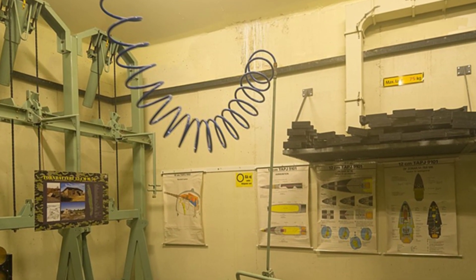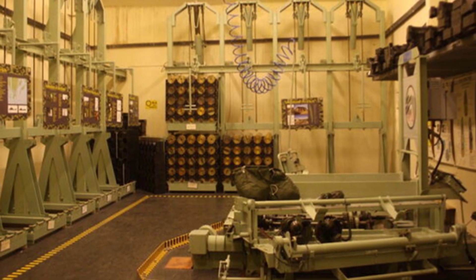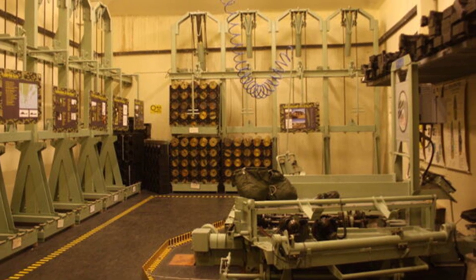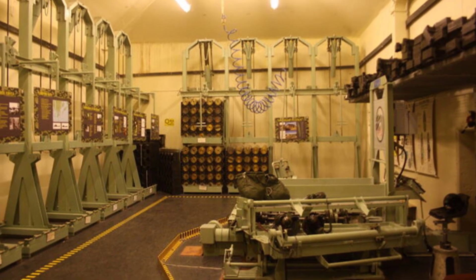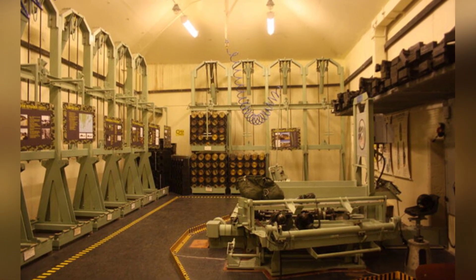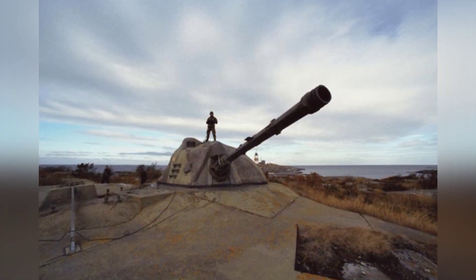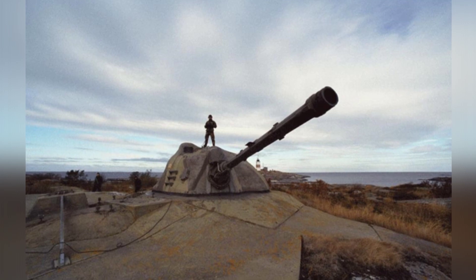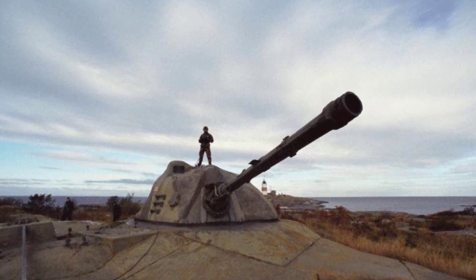According to requirements, if a nuclear explosion occurs nearby, the members inside the turret need to immediately descend into the underground fortifications for shelter. After withstanding the nuclear shock and initial intense radiation, they return to the turret to continue the battle. The turret does not have standard NBC — nuclear, biological, chemical — protection functions, but a layer of radiation protection material is applied to the inner wall of the turret, providing a certain level of protection.